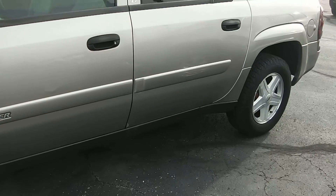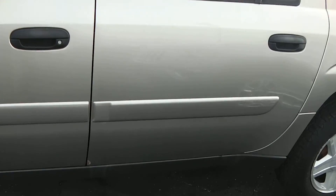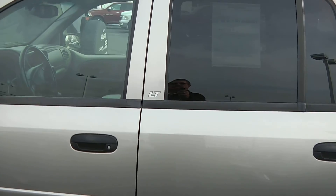Body condition as we walk around — it does have a few little dents and scratches here and there. This is the LT model.